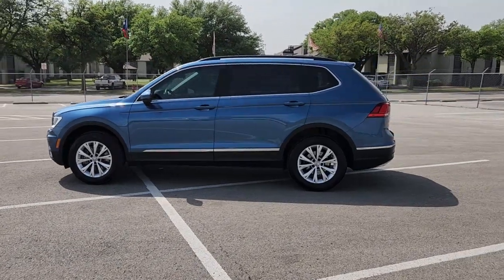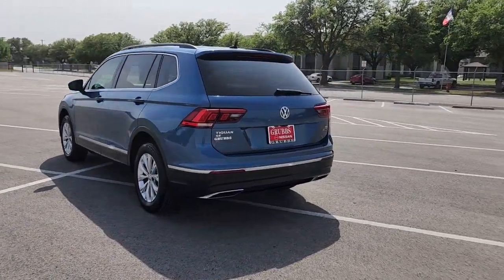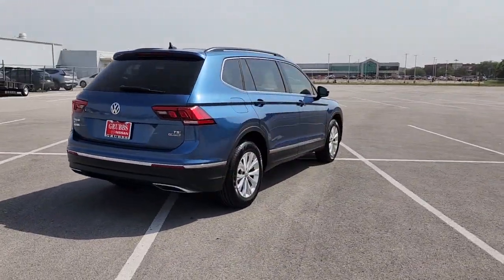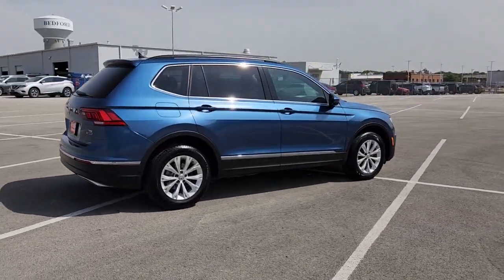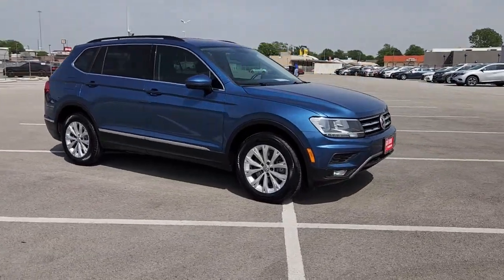Looking for your dream car? It could be the 2018 Volkswagen Tiguan. This vehicle is an outstanding buy with fewer than 70,000 miles on the odometer. Take a closer look at this Volkswagen Tiguan, the fuel-efficient compact SUV with standout flexibility.